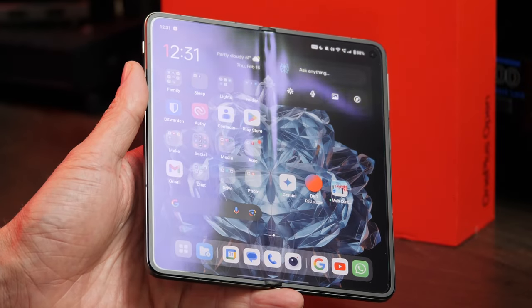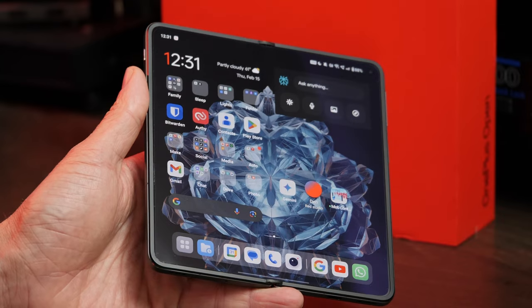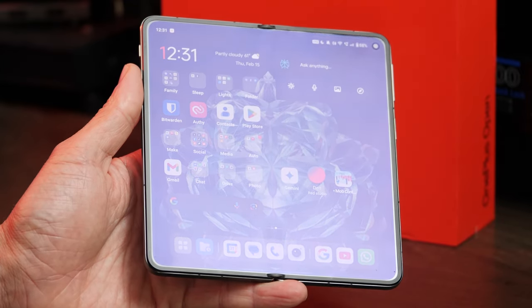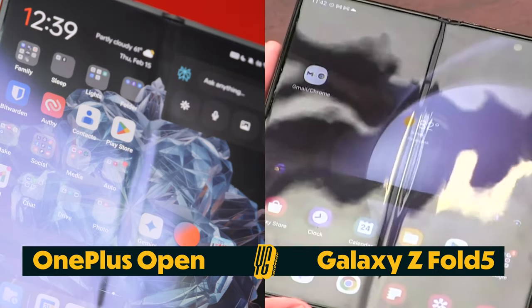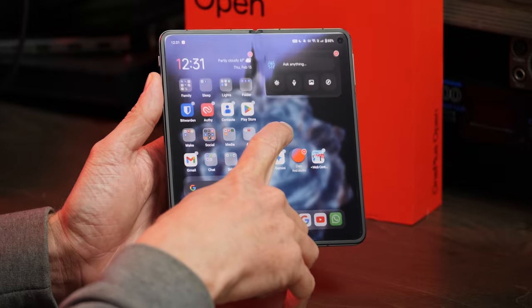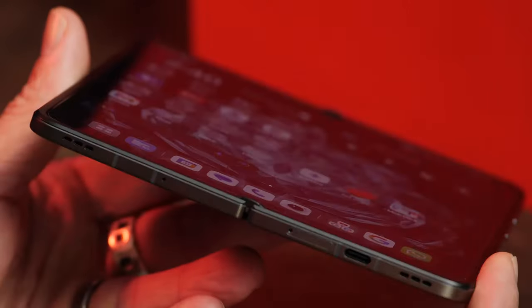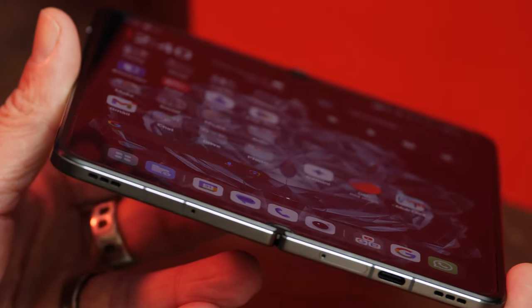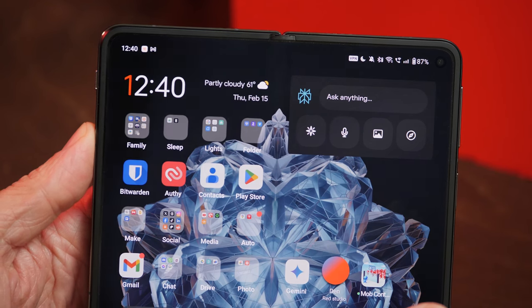The common complaint of visible creases on the inside display of other foldables is, at least here, mostly a non-issue. Is there a fold crease to be spotted? Yes, there is. But it's incredibly muted by comparison with others I've seen. I believe it's helped by the fact that the display itself doesn't exhibit the same kind of squishy quality that some competitors have shown, and that seems to elevate the perception that this is a higher quality display.